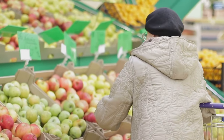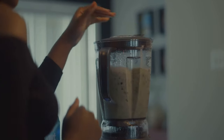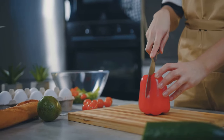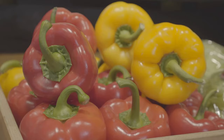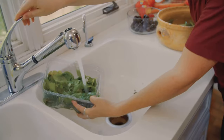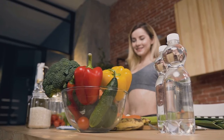In a world saturated with processed foods, misleading marketing, and confusing health claims, taking responsibility for our nutritional well-being is paramount. Decoding food labels is not about obsessing over numbers, but about empowering ourselves to make informed choices that support our health goals. Our plates are canvases upon which we paint the masterpiece of our health — each food choice is a brush stroke contributing to our overall well-being. By understanding food labels, we become more discerning, selecting ingredients that nourish our bodies. Let us embrace the journey of deciphering food labels as an act of self-care and empowerment, for our health is our greatest wealth.